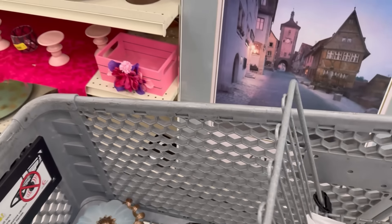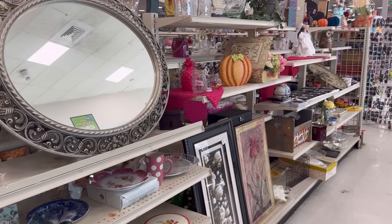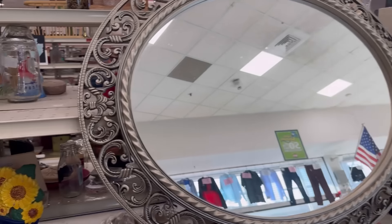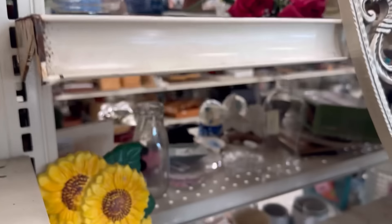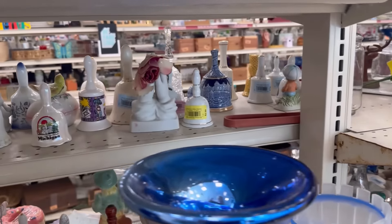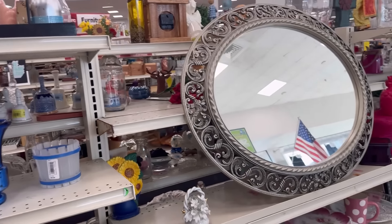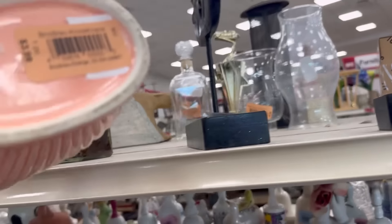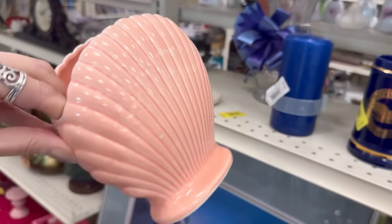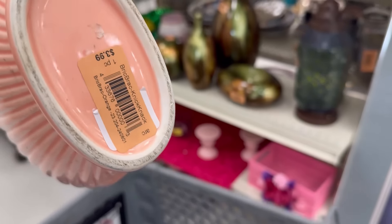I better get over to that knick-knack aisle. This front row, they've started to try to curate and make it real pretty, like an impact when you come in, so there's not as much stuff. I just saw something else when I turned around. Shell — I think that is some California pottery. I'm pretty sure that's probably California pottery.